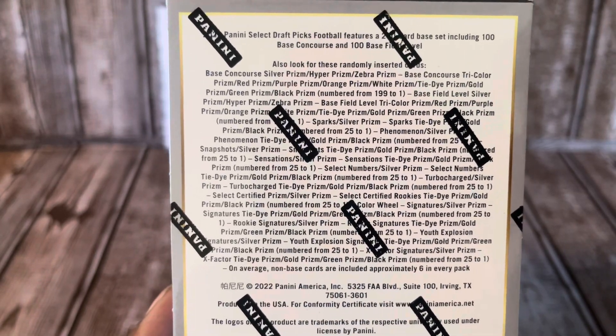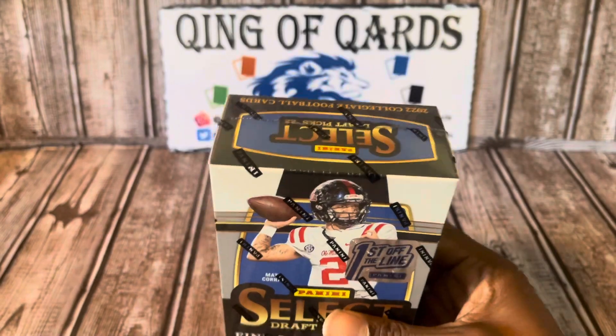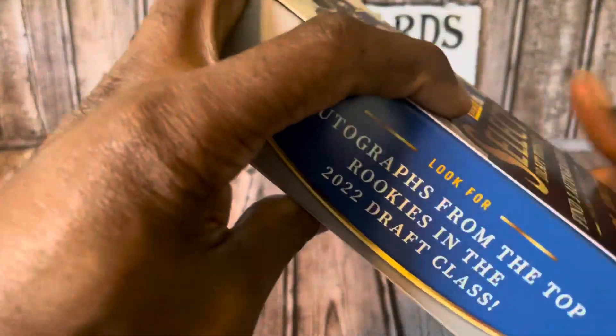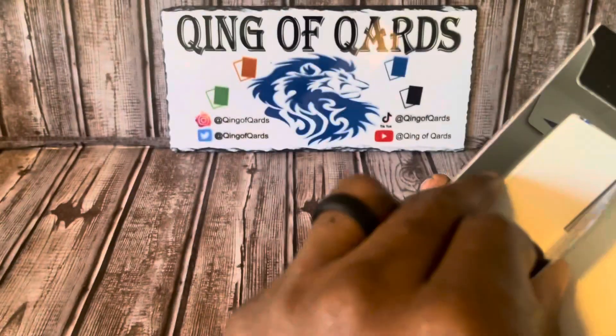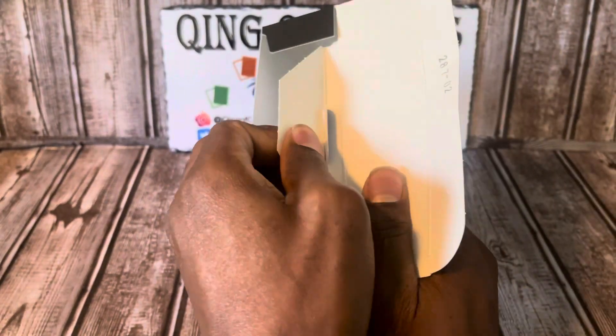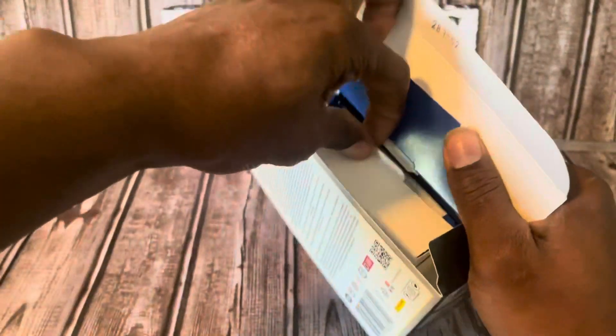I am still doing my 400 subscriber giveaway — if you haven't yet, go ahead and subscribe to the channel and like this video. The giveaway video will be coming very soon. This box is going to come with three packs, 15 cards per pack, for a grand total of 45 cards.